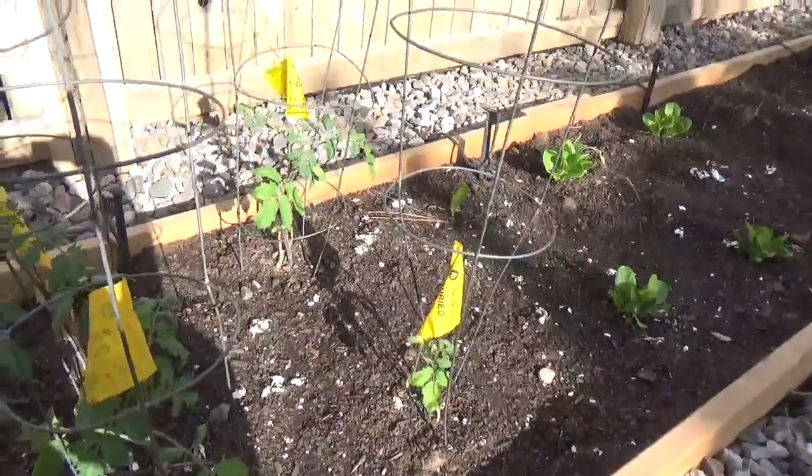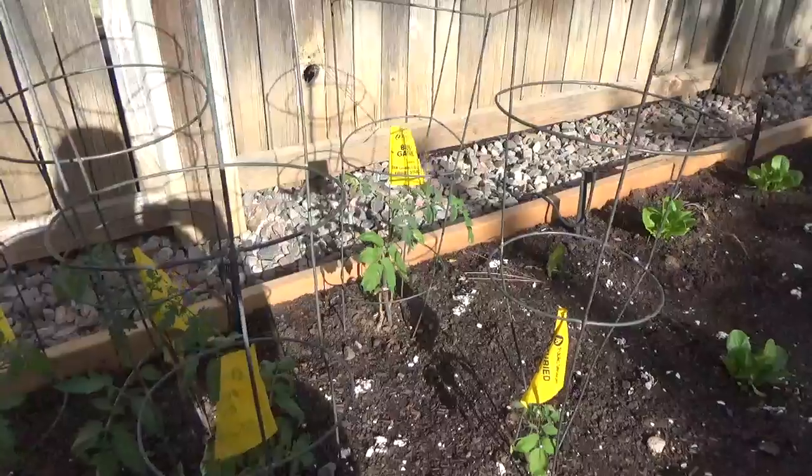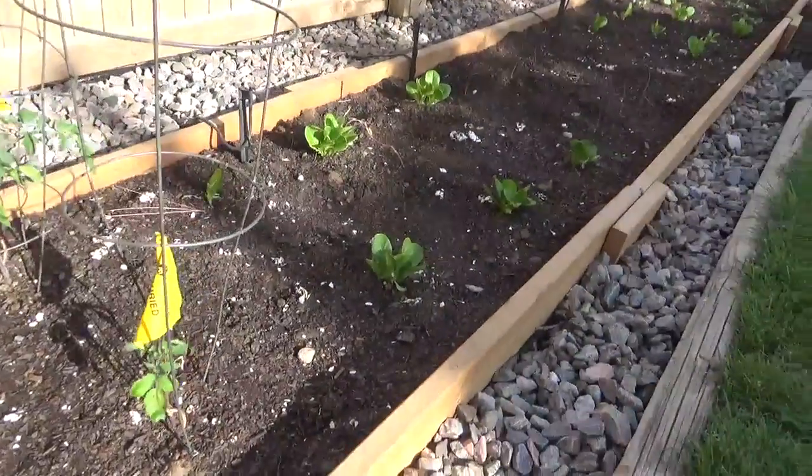The tomato plants are looking alright. Got some crushed eggshells in there. The lettuce looks good.